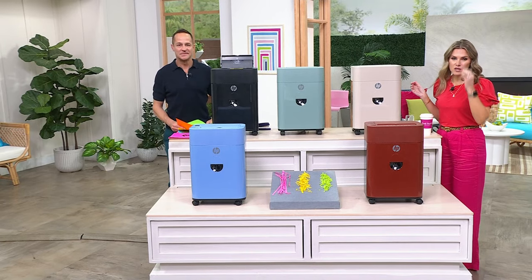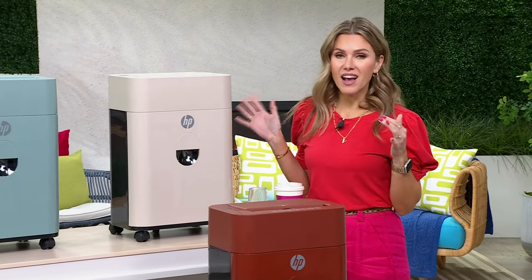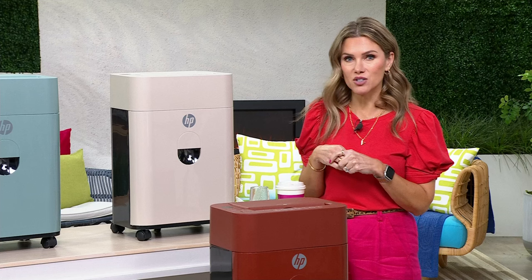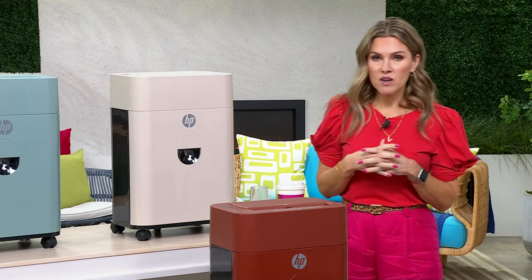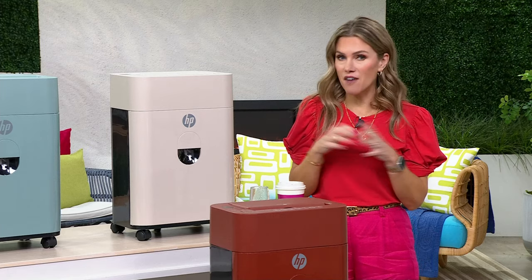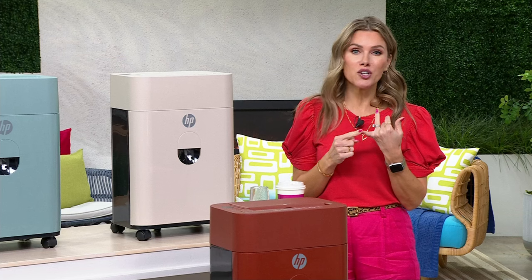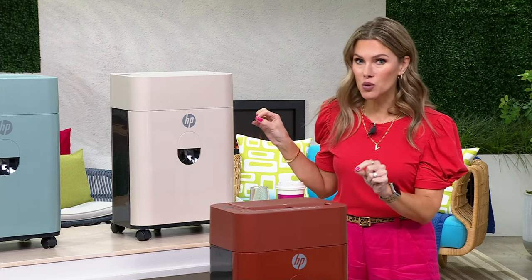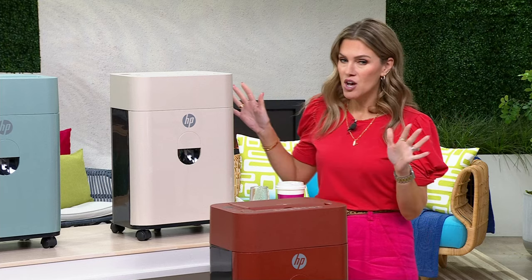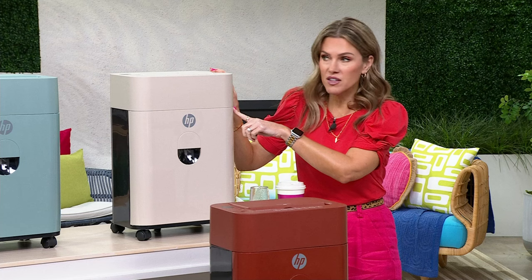My name is Valerie and I'm happy to be here every Saturday for Retail Therapy with Valerie. The HP shredder is near and dear to my heart — the first thing I ever bought from HSN when I started as a host eight years ago. It is one of the most used appliances I've ever bought; I use it every single day. There's no clutter in my house and there's no way you're going to steal my identity.